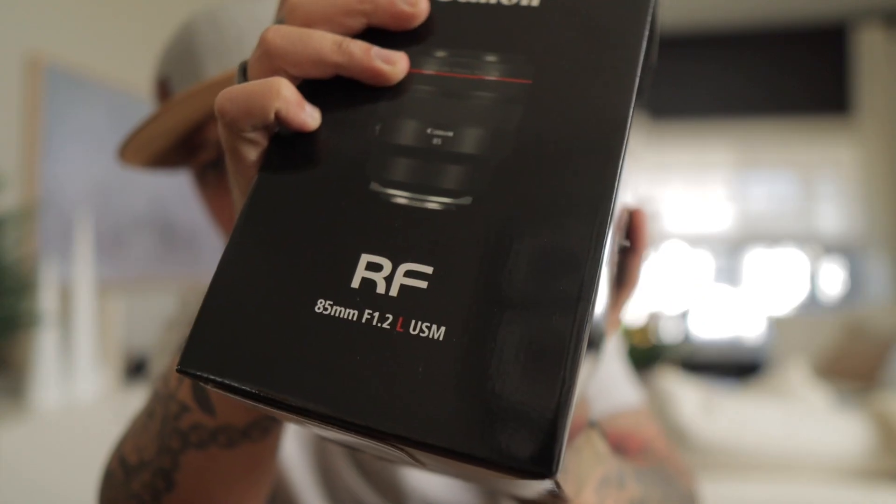About five months ago, I placed an order for all new lenses. And the last one is here — the one I was most excited about, super amped about. Finally here, guys, we have the RF 1.2 85mm, and we're going to do an unboxing of this baby right now.